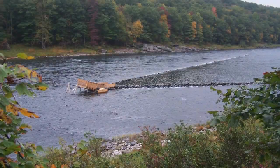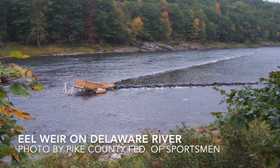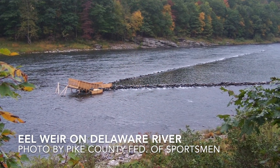Here's a picture from the Delaware River where they still have eels, and this is an active trap. The way this works is the eels come downriver, they are funneled into that V, and then they go up into the wooden trap and they're caught.